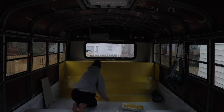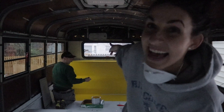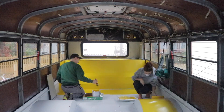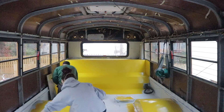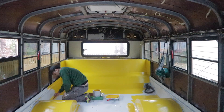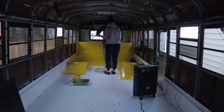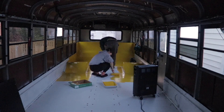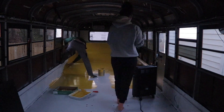Look who just got here! The painting continues. I'm feeling fine.